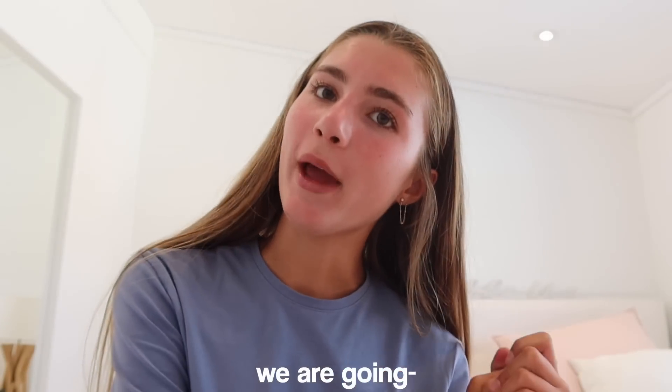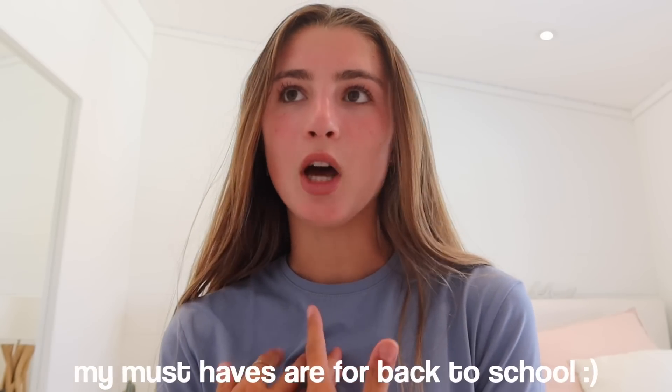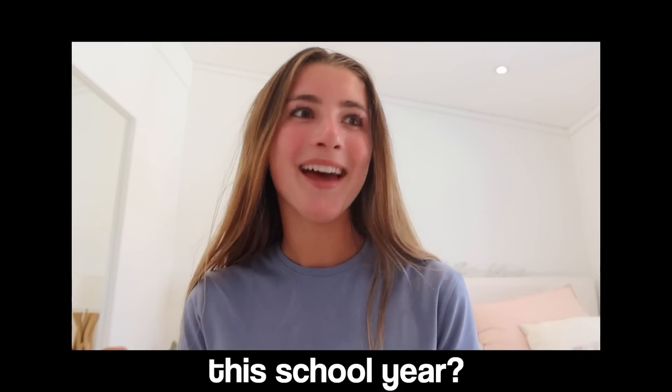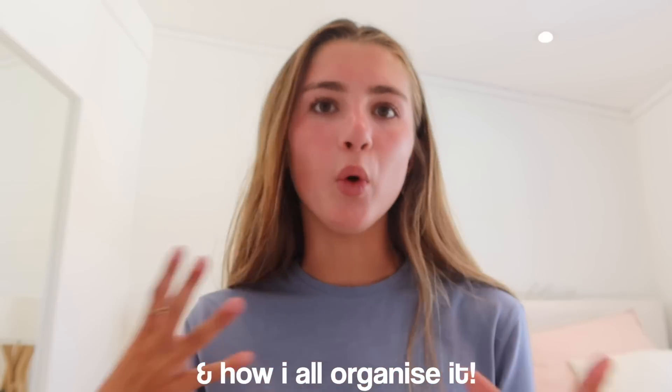Hey guys, in today's video we are going back to school supplies shopping — this is probably my favorite video to film of the year and also your guys's favorite video of mine. I'm super excited for this year of school and I cannot wait to show you guys all the cute stationery I'm going to get today. I'm going to show you my must-haves for back to school, including my pencil case, all the folders, the pens, and how I organize it all.